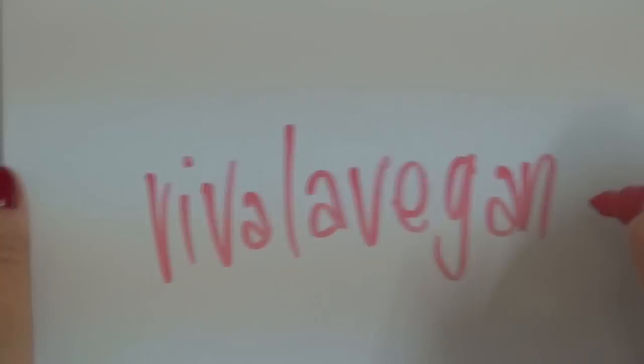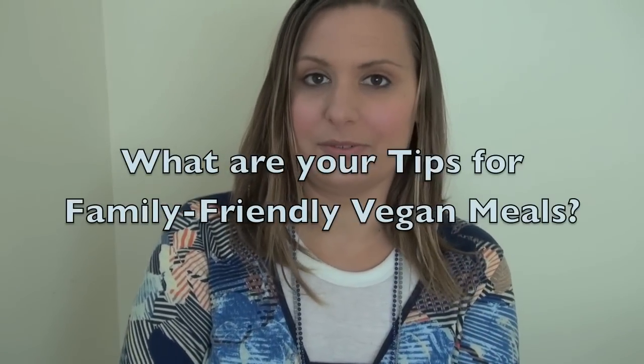Viva La Vegan! Hi, I'm Lee Chantelle from VivaLaVegan.net and welcome to this week's question and answer. We do this series every Tuesday here on our YouTube channel and I hope to see you in the future. This week it is: what are your tips for family-friendly vegan meals?